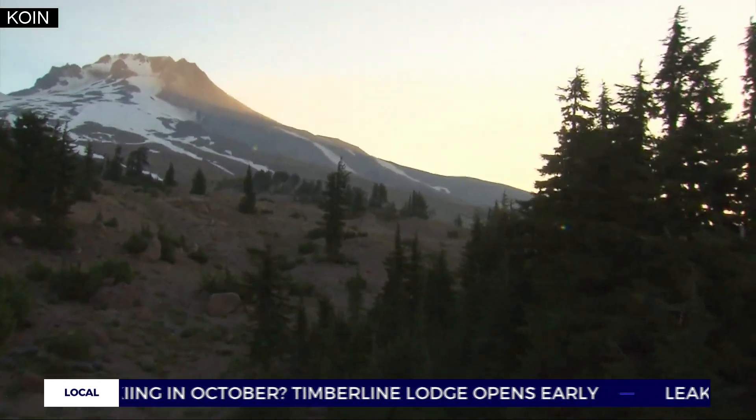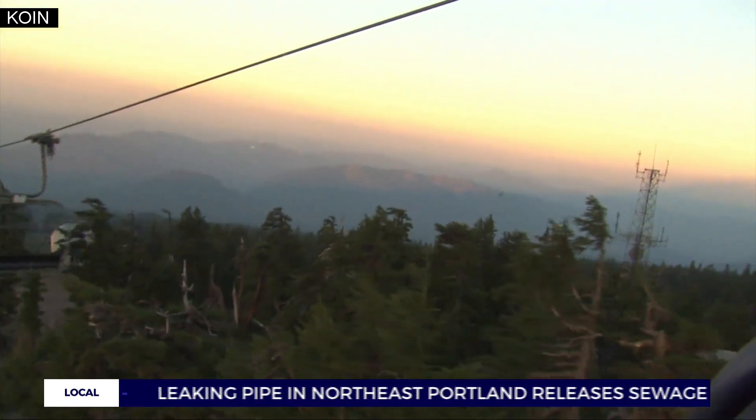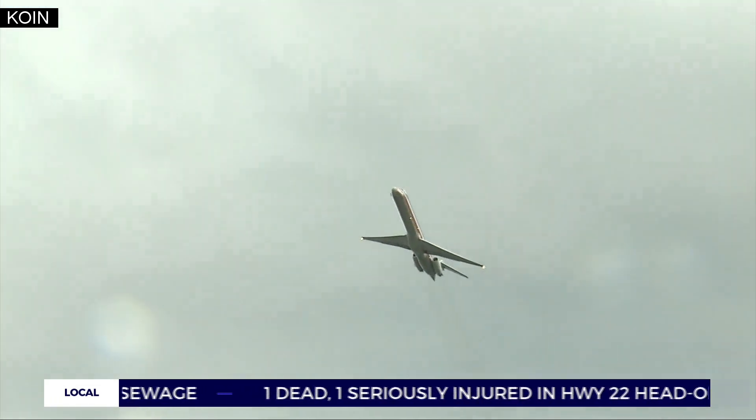We want to make sure that Mount Hood has the level of monitoring that is sufficient enough for the hazards that it poses — hazards like an eruption that could send volcanic mud flows sliding down onto ski resorts, highways, and rivers, and blanket the area in plumes of toxic ash, threatening nearby communities and air travel in and out of PDX.